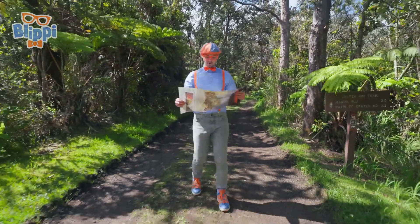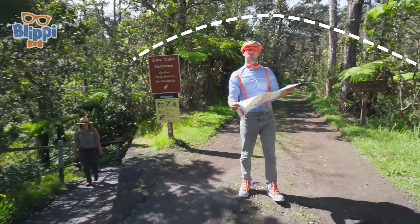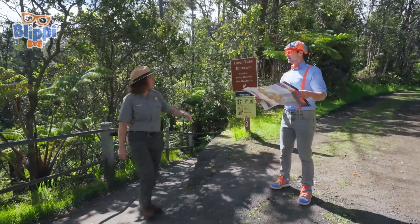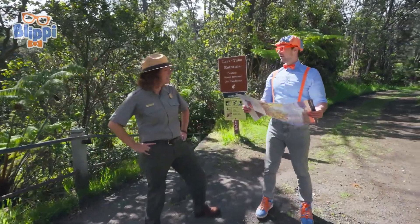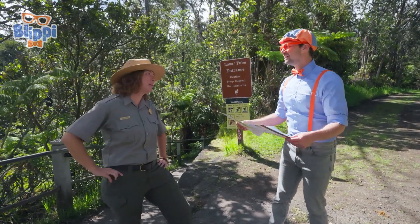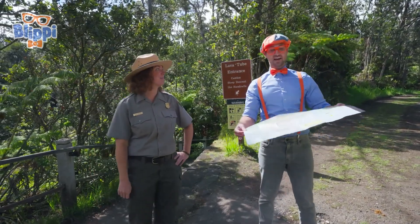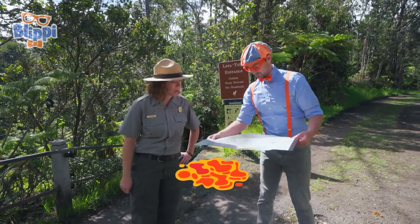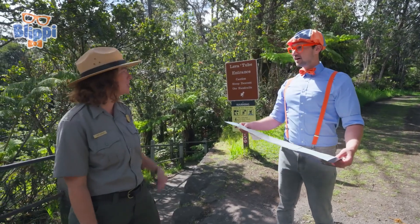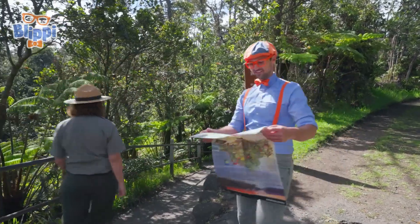Wow, this place is so cool. And I even have a map, but it's kind of confusing on where I'm at. I'm trying to find all those cool things like the lava tubes and the volcano. Aloha Blippi, are you lost? Do you need help finding anything? Are you a park ranger? I am a park ranger here. My name's Ranger Aaron. Yeah, to answer your question, I am lost. I was trying to find the lava tubes. You're in luck — we have Nahuku Lava Tube right down this trail. Do you want to go see it? Yeah, will you show me? Let's go together!